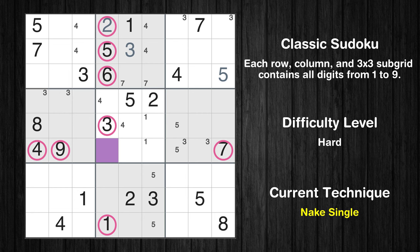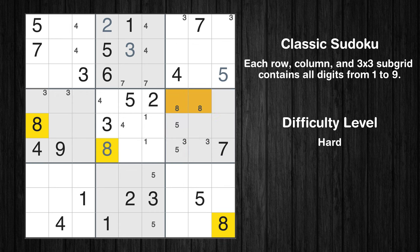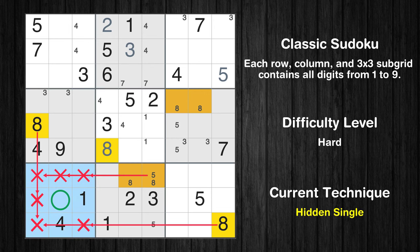There is only one possible value for cell row 6 column 4, which is 8. After eliminating all other numbers in its row, column, and block, the cell can only be filled with the value 8. Only two positions left in the sixth box where value 8 can be placed. Only two positions left in the eighth box where value 8 can be placed. In the seventh block, the number 8 can be directly placed.